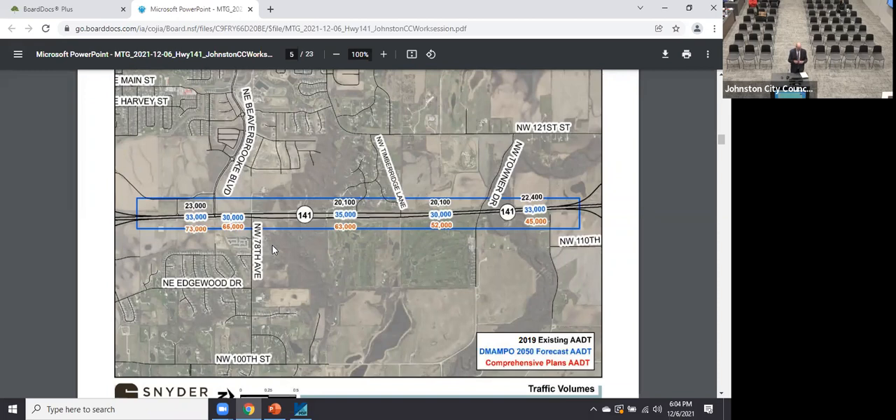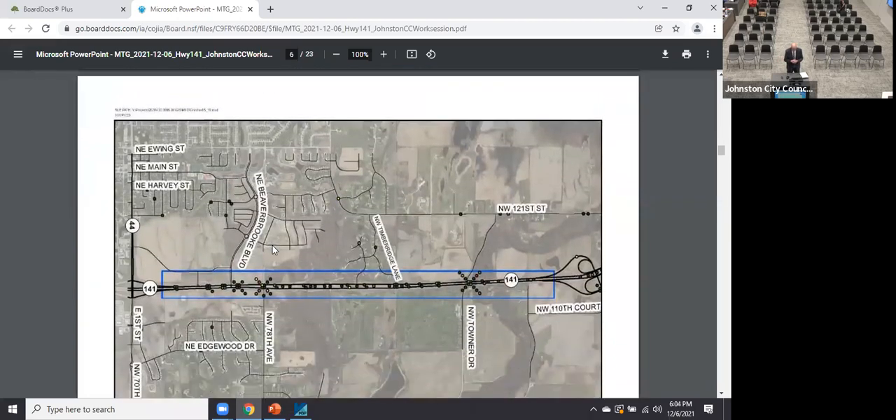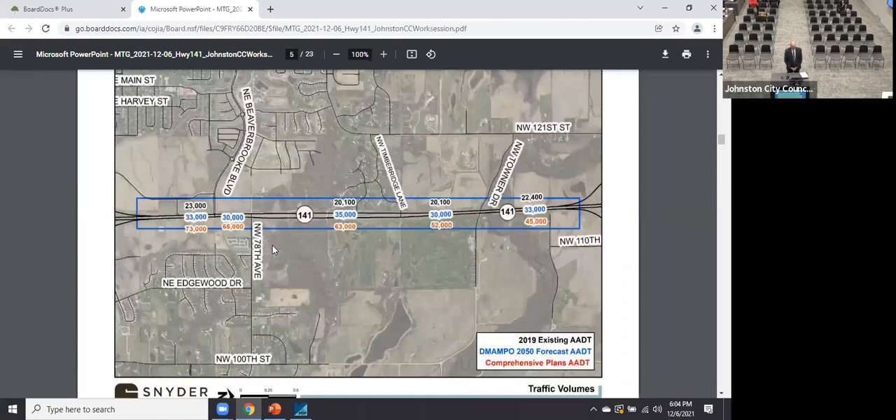It isn't just the adjacent land use — factoring in other growth in the region, there's great potential for the corridor to continue to grow rapidly. For context, just further south on 141 near the I-35/80 interchange, there's already around 40,000 vehicles per day. Hickman Road west of the interstate also has 30,000 and above — so that gives you an idea of what could be coming northward.